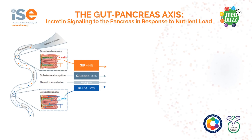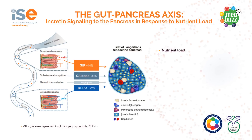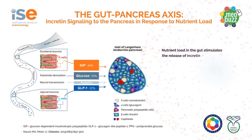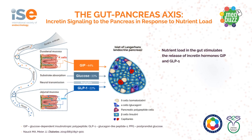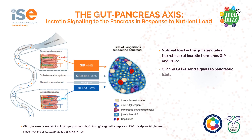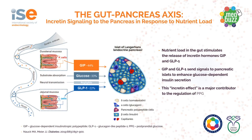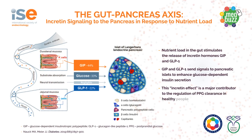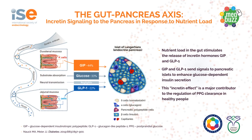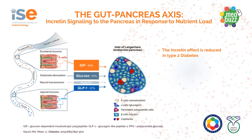Now let's look at the gut-pancreas axis and the incretin signaling. The nutrient load in the intestine triggers the release of GIP and GLP-1 from the intestinal K and L cells respectively. These incretins then signal to the pancreatic islets and enhance insulin production. This incretin effect is a major contributor to the regulation of post-prandial glucose and responsible for nearly 70% of the insulin production post-meals. This incretin effect is reduced in patients with type 2 diabetes.